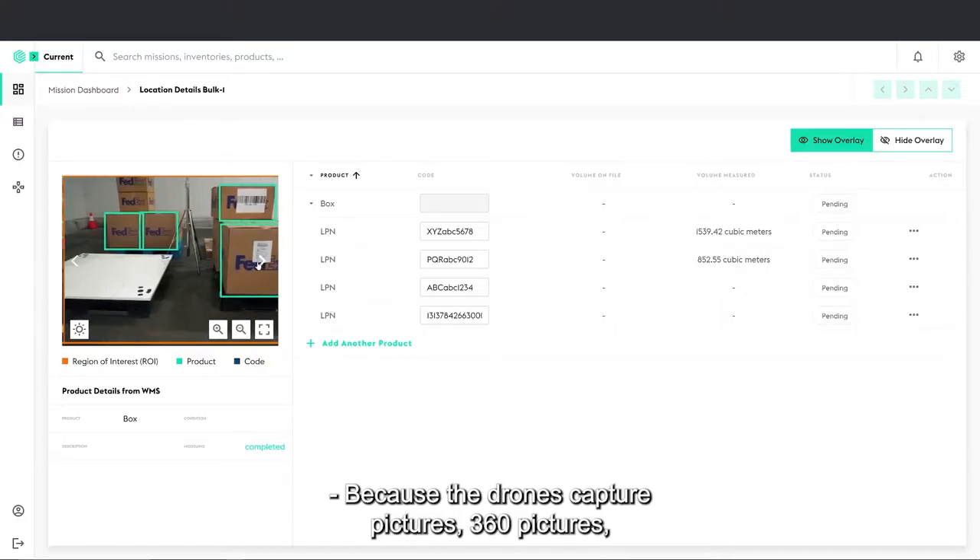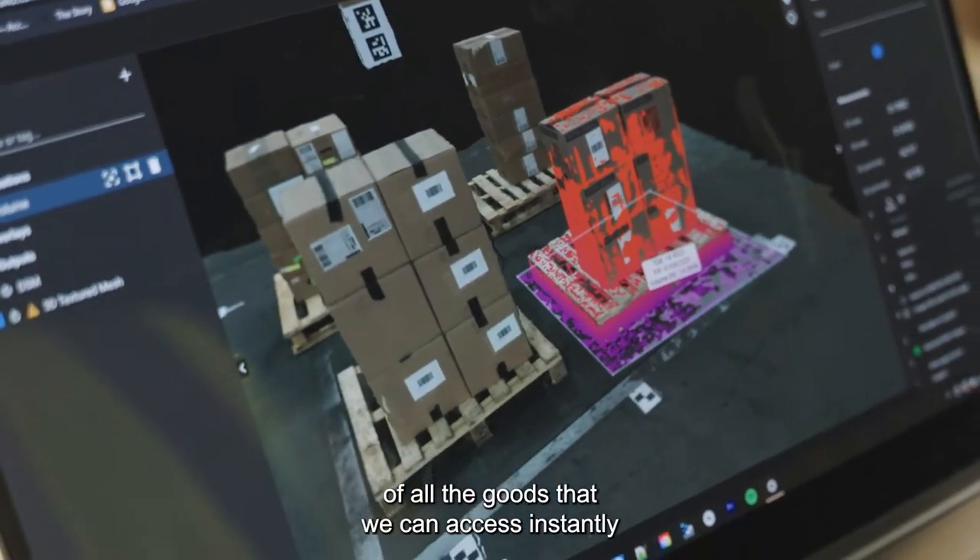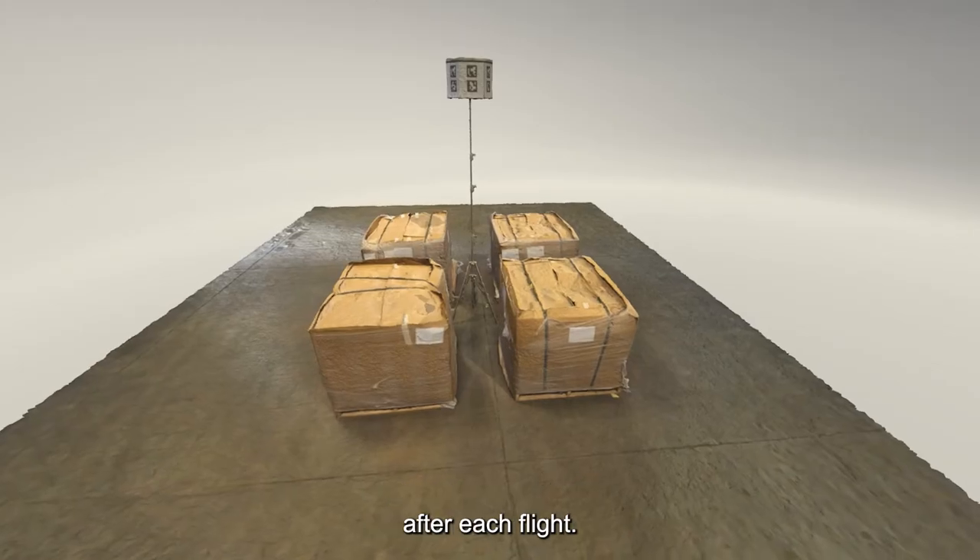The drone captures pictures — 360 pictures and videos — of all the goods, which we can access instantly after each flight.